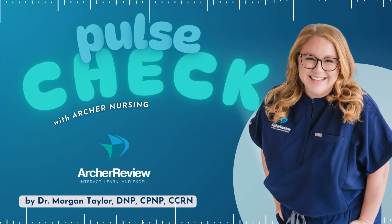Hello, and welcome to Pulse Check with Archer Nursing, where nursing comes to life. In this podcast, you give us 15 minutes of your day, and we'll take one complicated nursing topic and make it easy. Ready for nursing to be fun? I'm Morgan, and today we're shifting gears over into right-sided heart failure.